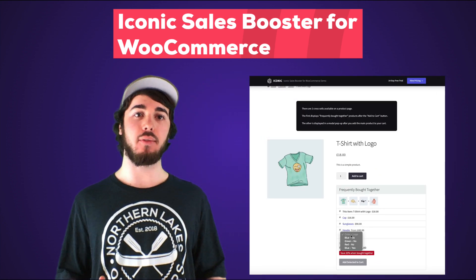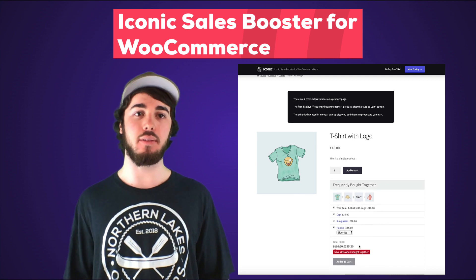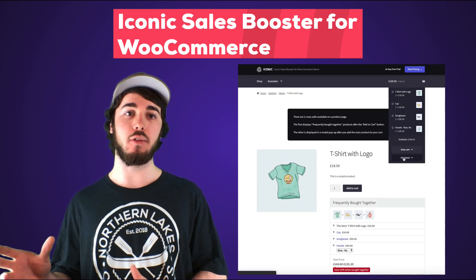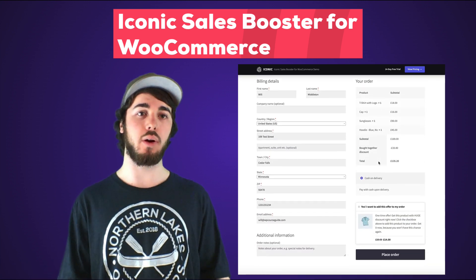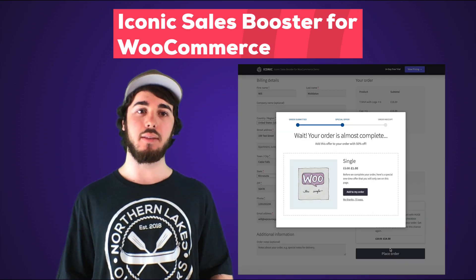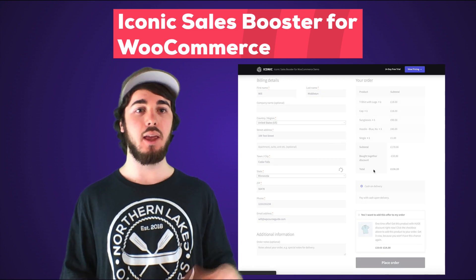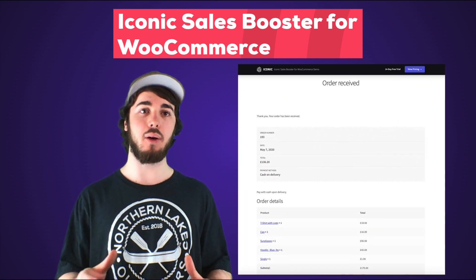IconicWP also has a free live demo — you can check that out via the link in the description of this video. The Iconic Sales Booster tool is a great way to promote other products on your store, and I'll have more content coming out about how to use the tool in some specific tutorials and setups. Leave a like on the video to show your support for content around the Iconic plugins, WooCommerce, and Lifter LMS toolset, and be sure to comment below with any videos you'd like to see made about these tools.